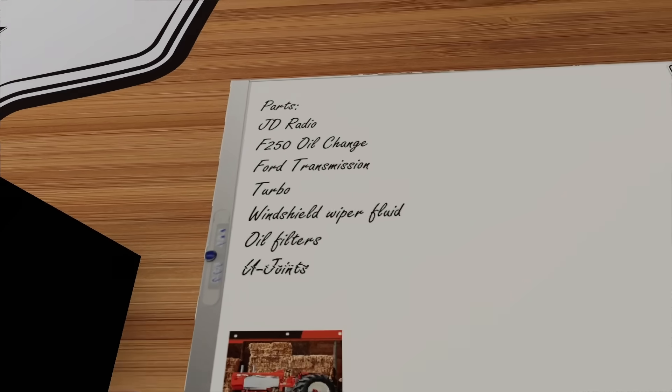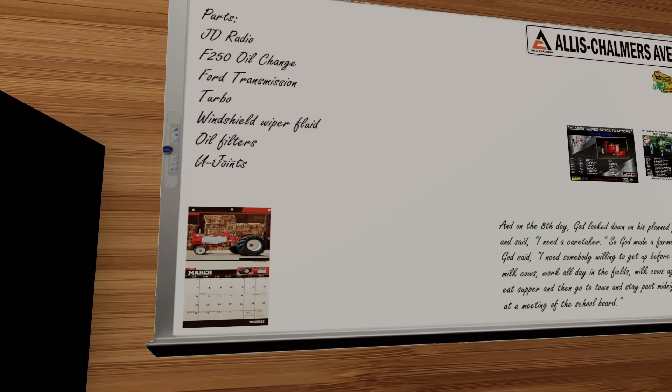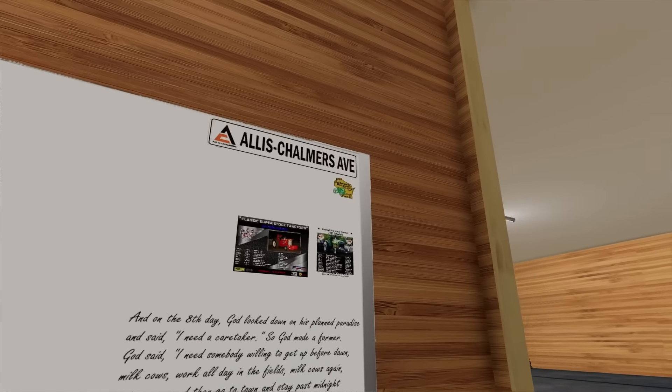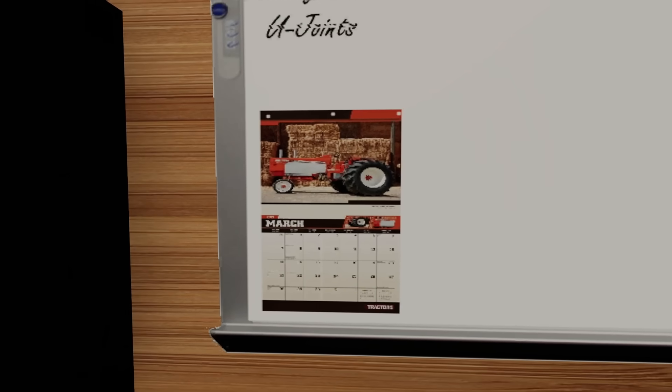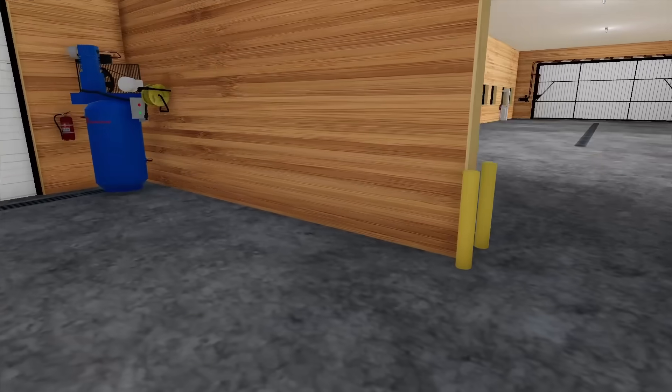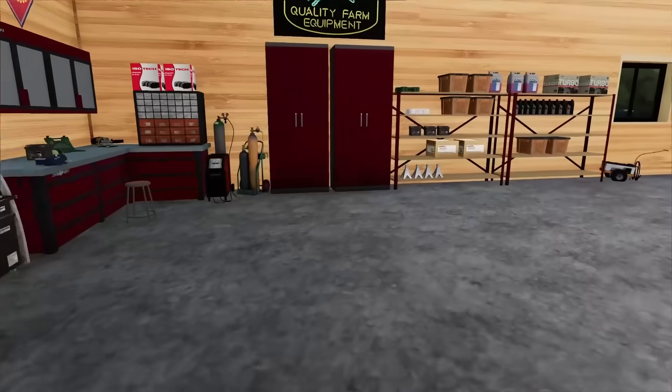We've got some parts — the F-250 we have that we're going to be building needs an oil change already. We haven't even built the truck and it needs an oil change. We've also got a little calendar here, and then in the middle we're going to write out all of our jobs so we know where we're going and what we're doing. We're going to have night shifts and everything.